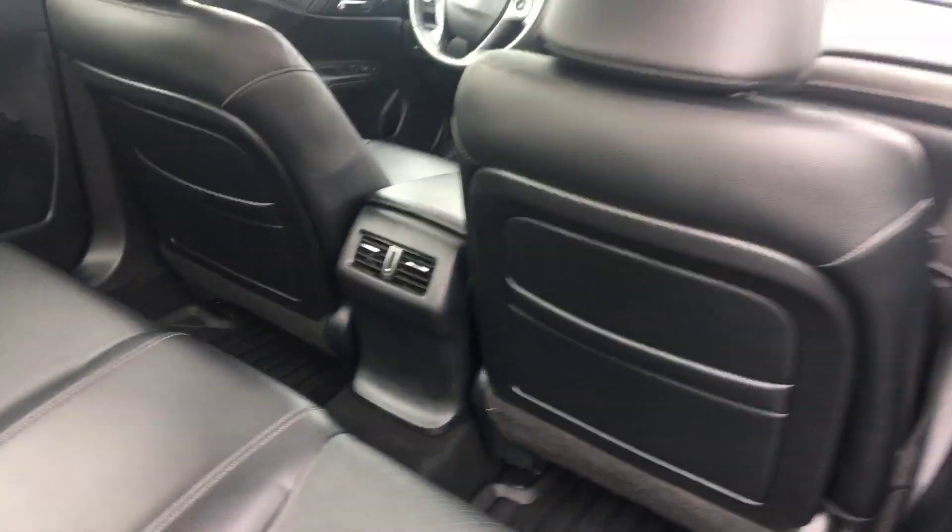I'm going to come around here, show you the back seats. As you can see the seats are in very good condition.